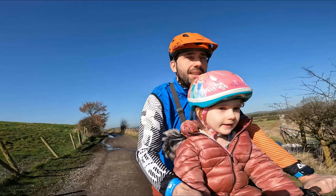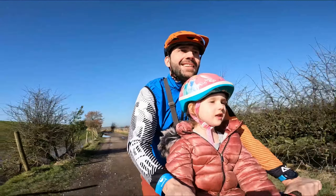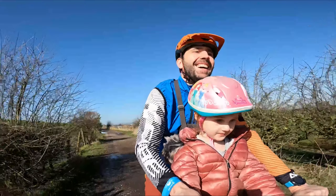So in today's video, we are going to Tandle Hills. It's just me and my daughter. And my name is Alice.